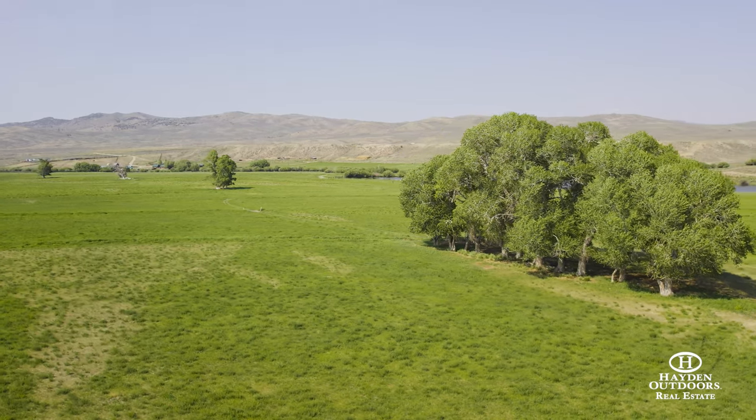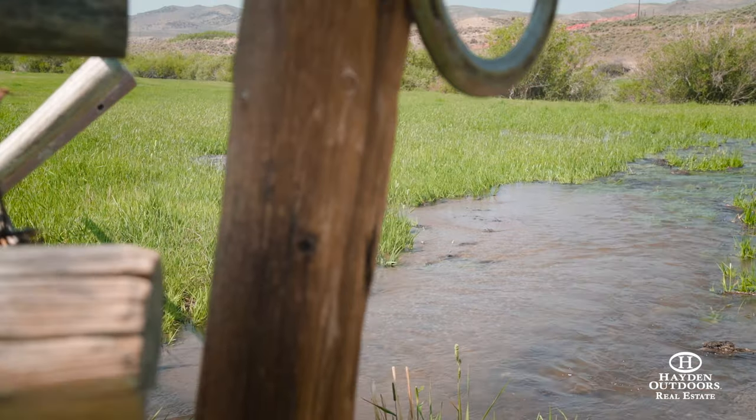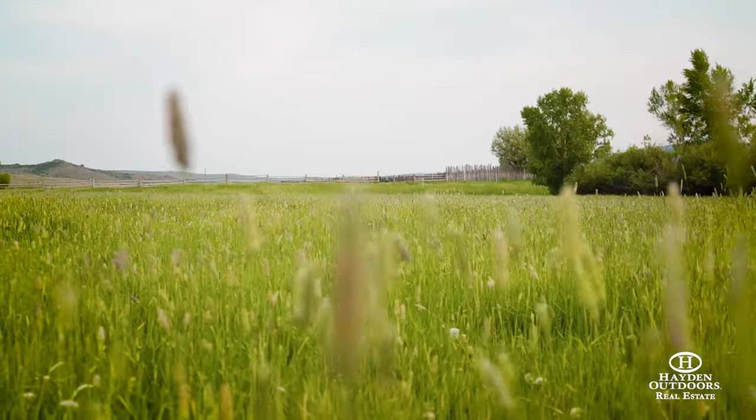The 3R Ranch offers approximately 240 acres of flood-irrigated hayfields irrigated by senior water rights. The ranch produces 400 to 500 tons of hay annually.